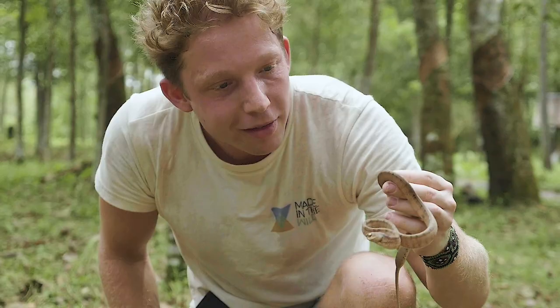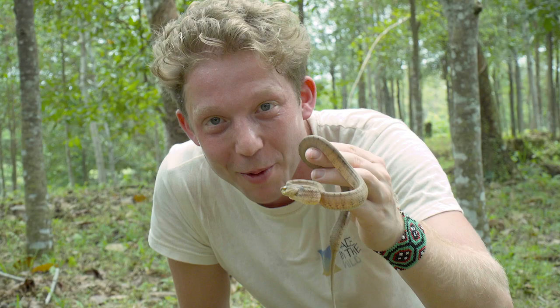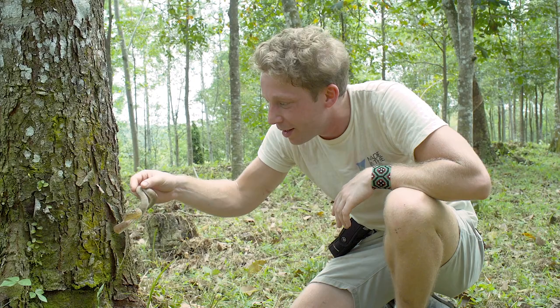It scares me. A snake like this, you think it's going to be calm, but he just wants to lash out at me every single moment. Nobody likes being woken up first thing in the morning, so he's obviously pretty grumpy. Very grumpy little slug snake. I'm going to put him back. Off you go, mate. You can stop being grumpy. There he goes. Slug-eating snake.